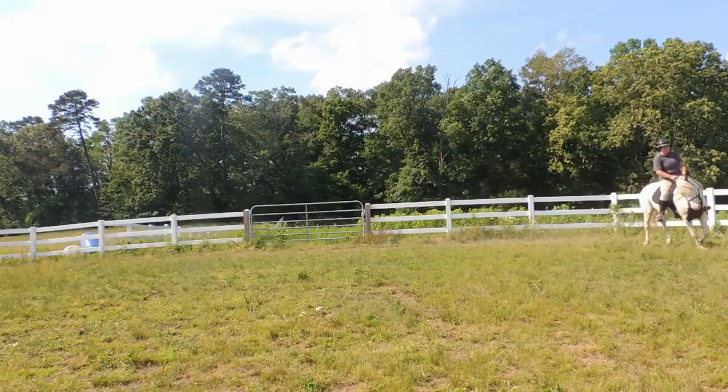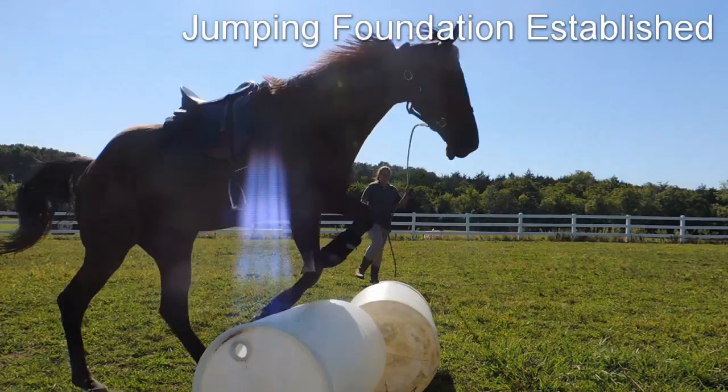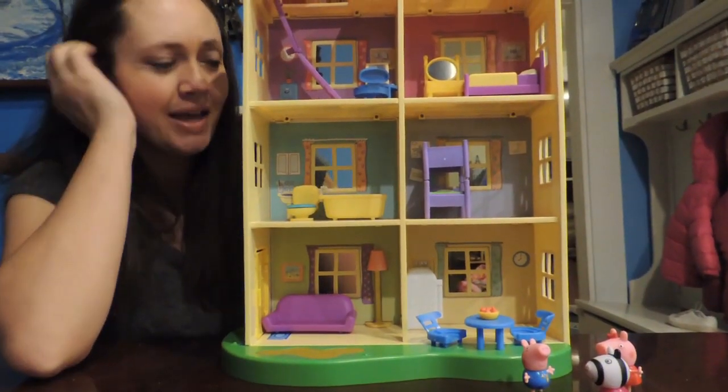Hi guys, it's Kayla from Adventures by Kayla doing my Compass Cove Resort review. I'm still here — we're getting ready to leave tomorrow, so if you haven't seen my vlog, make sure you check it out. We spent a week here at Compass Cove Resort in Myrtle Beach, South Carolina.